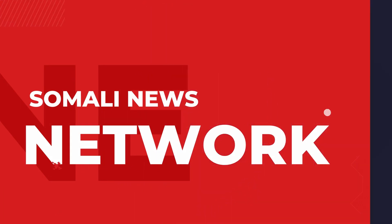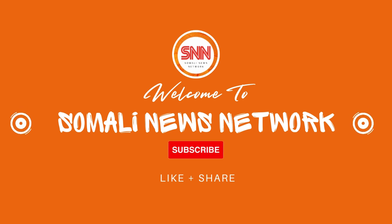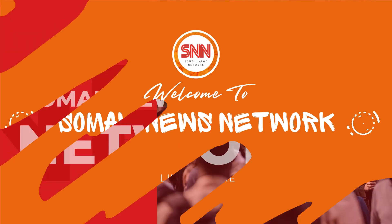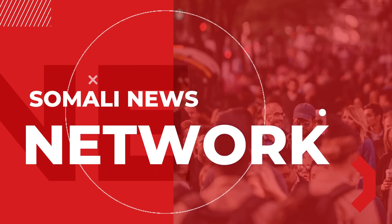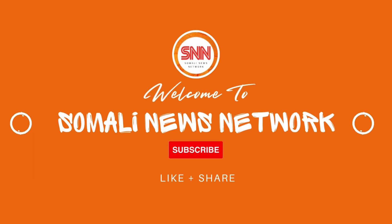Assalamu alaikum. Welcome to another special SNN report. I am your host Jenny Jackson reporting live from Odiwane, Somaliland, here to give you the latest breaking news, what's new in Somaliland entertainment and even economic updates straight from Somaliland.